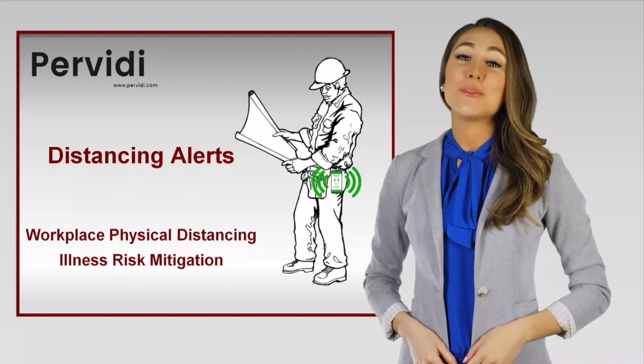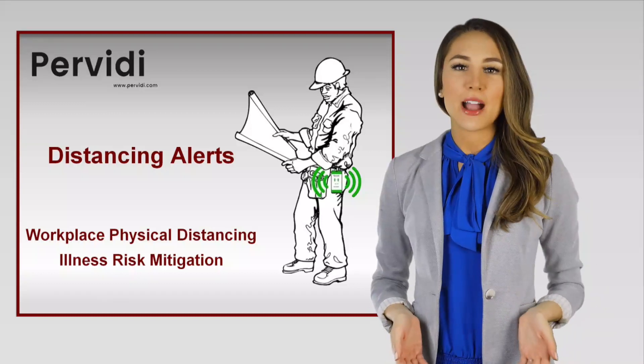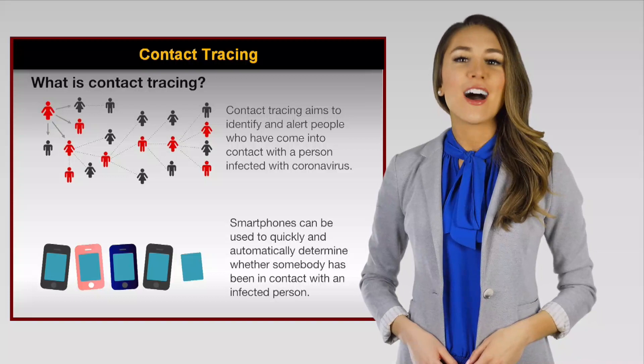Over the past few weeks, we've received many questions about the difference between contact tracing apps and our entirely private Perviti distancing alerts. So first, let's review: what is contact tracing?